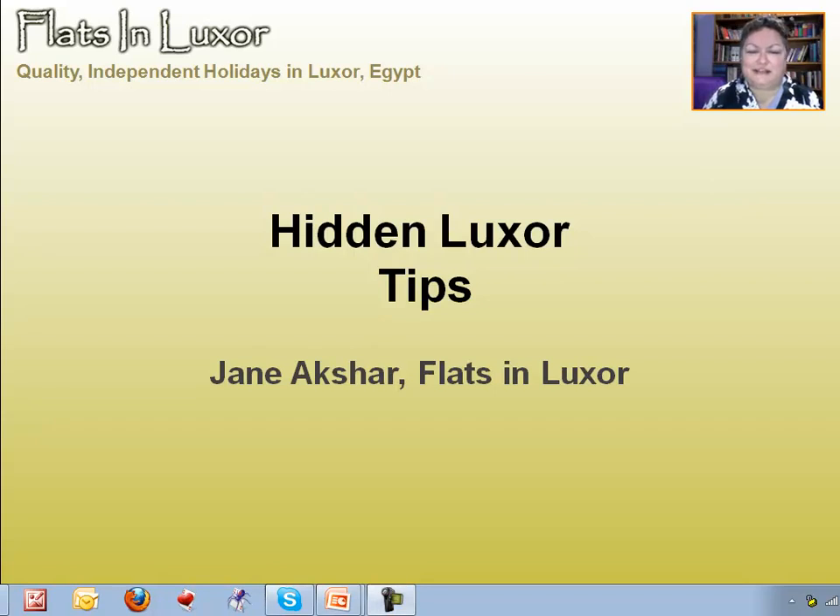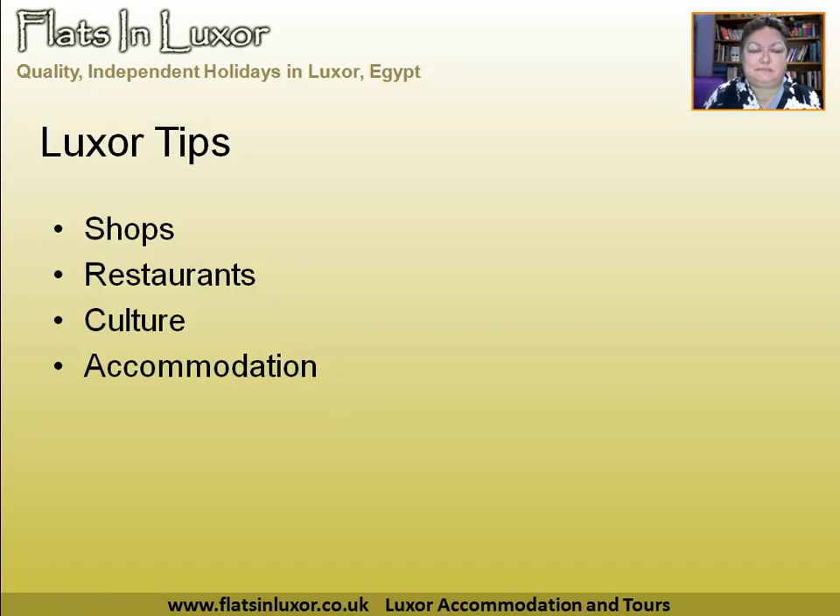Hi, it's Jane Akshar here. I've got some more tips about Luxor to help you enjoy your holiday more. In this presentation I want to cover shops, restaurants, the local culture and accommodation.